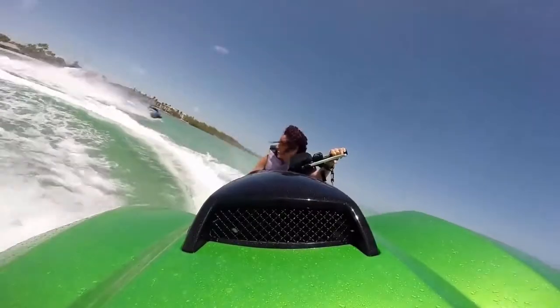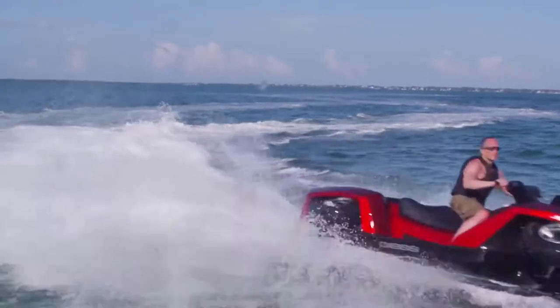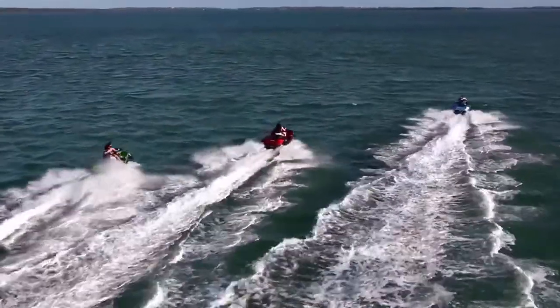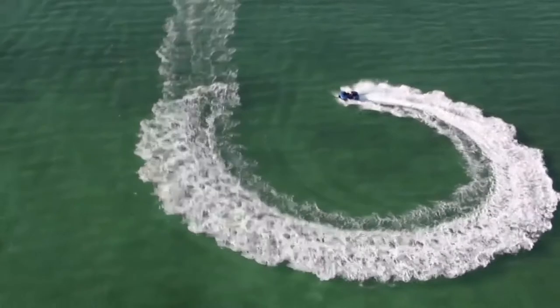Whether you're eating up the trail, slicing through the water, just kicking back or taking a swim, the Gibbs QuadSki is definitely a sports enthusiast's dream. For a look at the BiSki, the QuadSki, and Gibbs' other great high-speed amphibians, check out the links below.